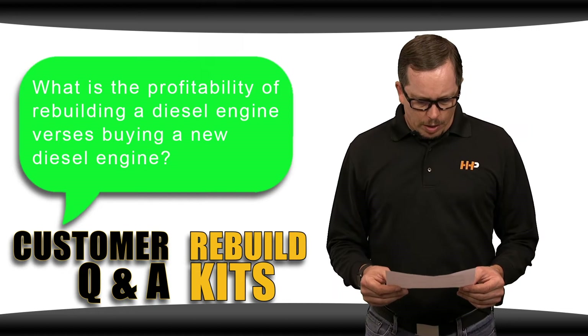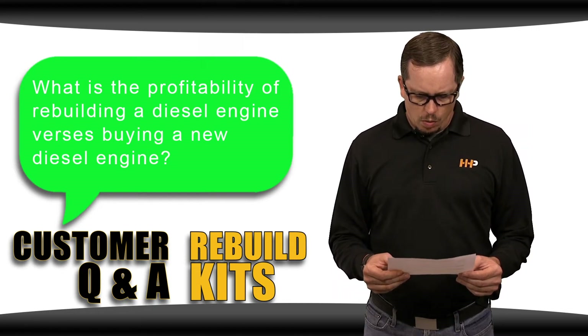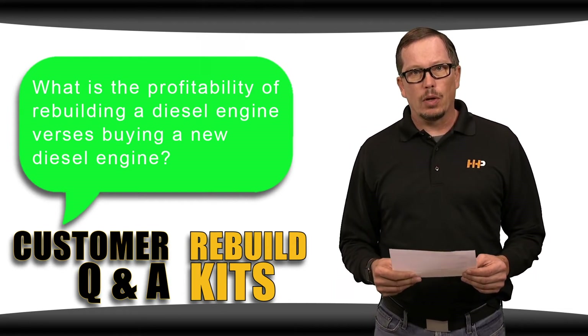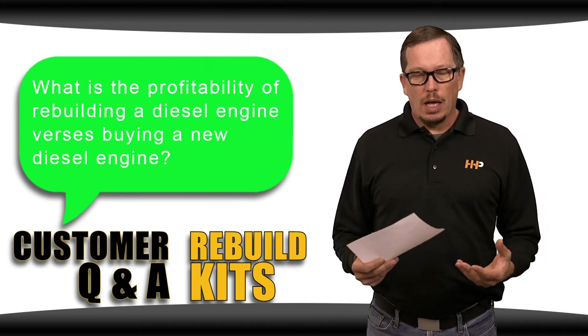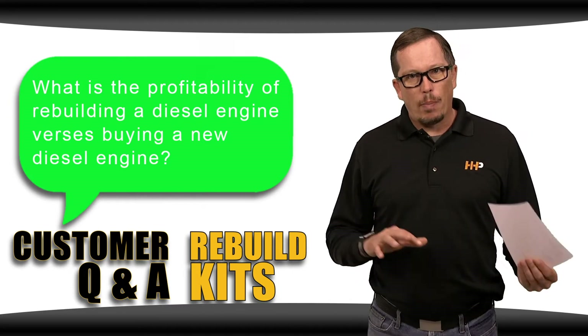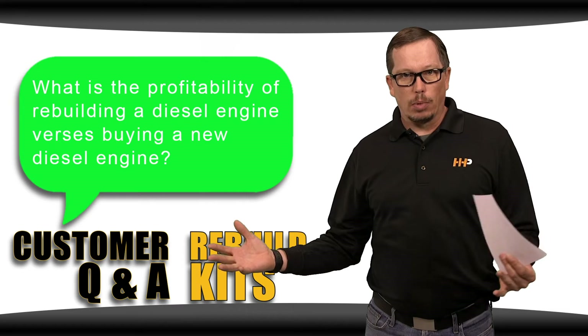What is the profitability of rebuilding a diesel engine versus buying a new reman engine? I would tell you that you're gonna be surprised at the cost that you run into with a complete reman engine and also the amount of work that's gonna come along with swapping a lot of your parts over from the current engine to say a long block.